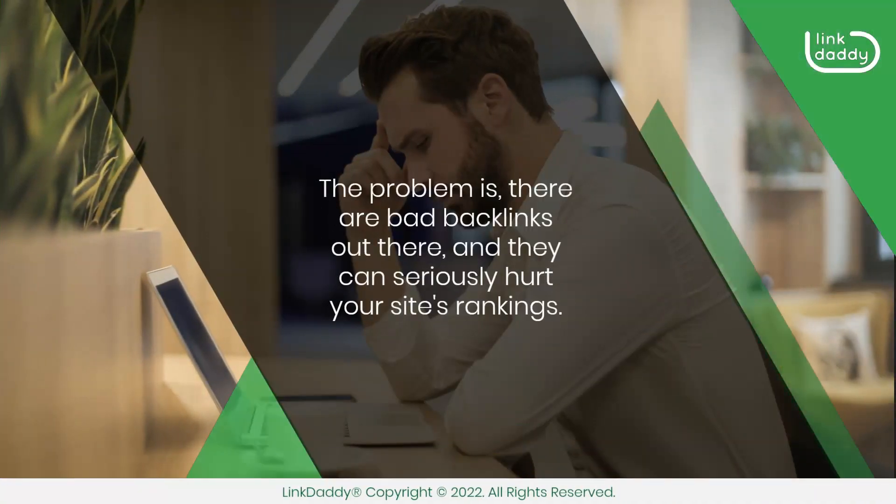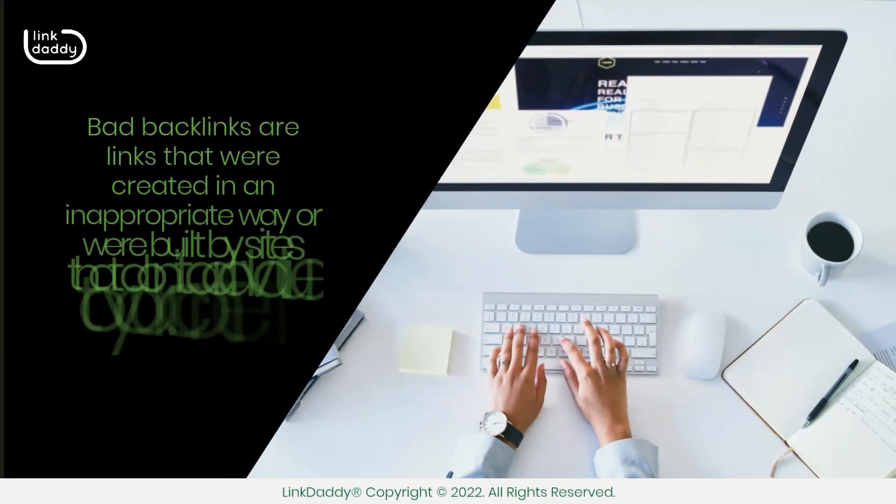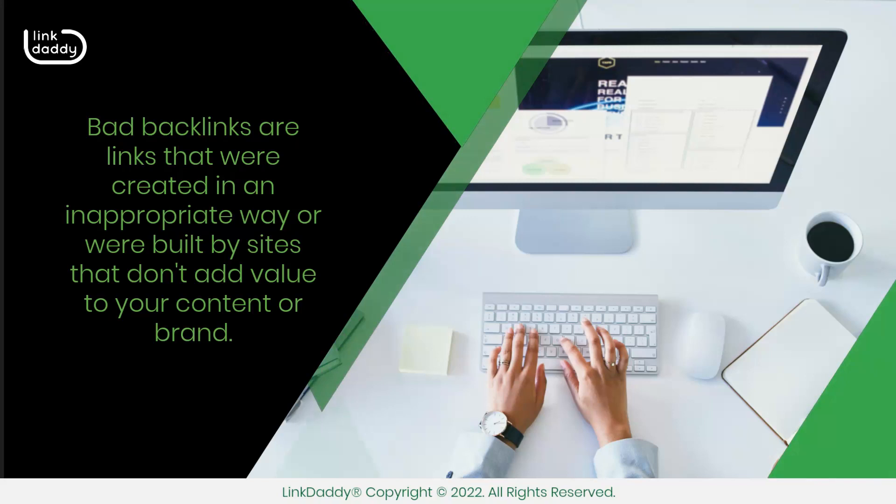The problem is, there are bad backlinks out there, and they can seriously hurt your site's rankings. So, what exactly is a bad backlink, and how can you spot them? Bad backlinks are links that were created in an inappropriate way or were built by sites that don't add value to your content or brand.